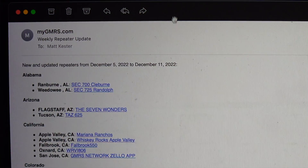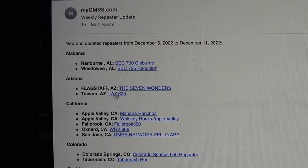Mygmrs.com is also frequently updated. It sends out a weekly summary email of all the changes that have occurred with repeaters in a state-by-state listing. That way, you'll know right off the bat if there's been a change to any repeaters in your area, or if a new one pops up.